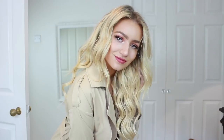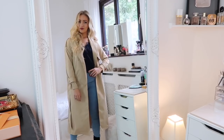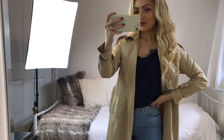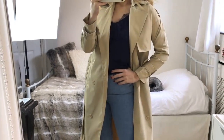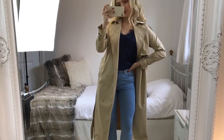For outfit three, I've got on this trench coat from Pretty Little Thing — I just love this so much, it's so classic and sophisticated. Underneath I'm wearing a navy lace cami from H&M with my ASOS light blue jeans and the same black boots. I love mixing the light blue of the jeans with the dark navy of the satin cami.